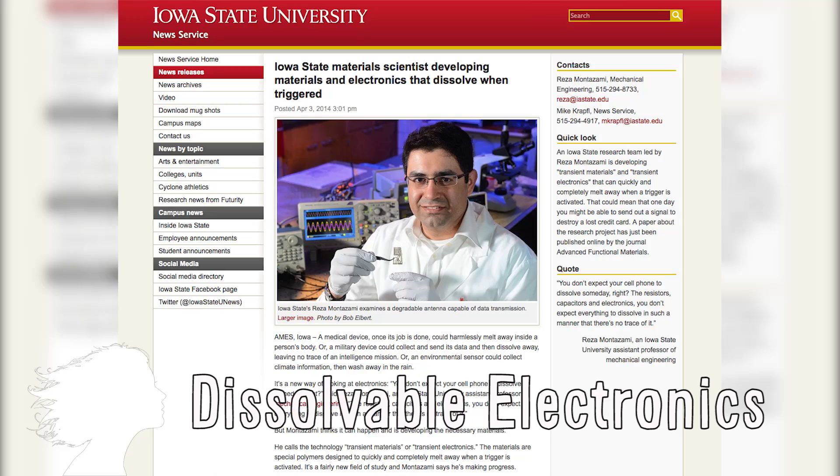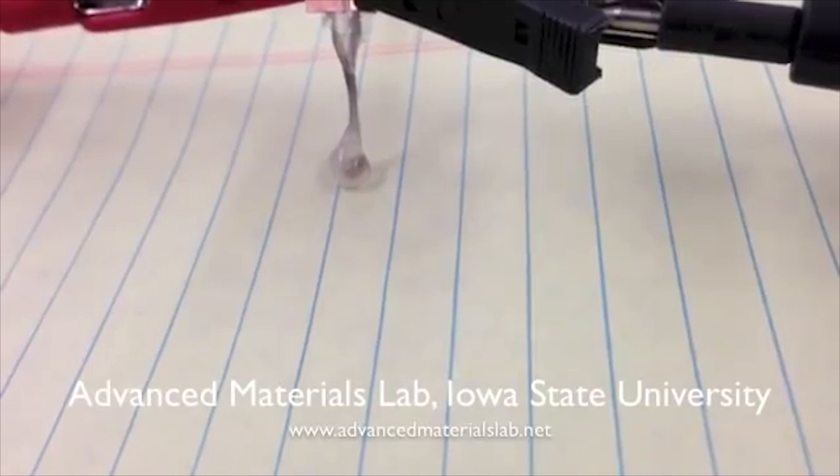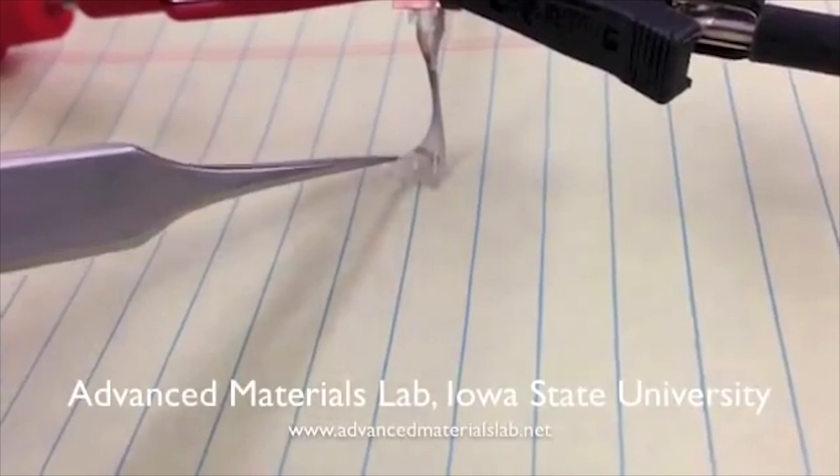Reza Montezami of Iowa State is developing dissolvable electronics. He and his team have created a degradable antenna that is capable of data transmission, and they hope this technology could lead to future medical devices that melt inside the body or military devices that dissolve if information gets into the wrong hands.